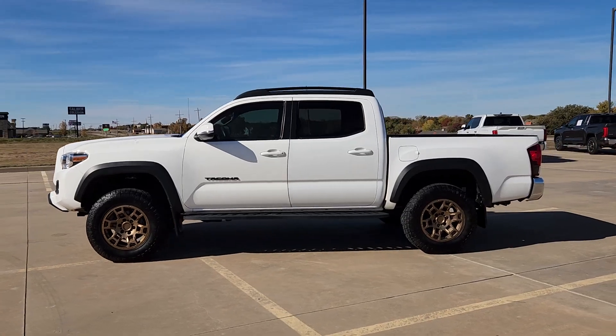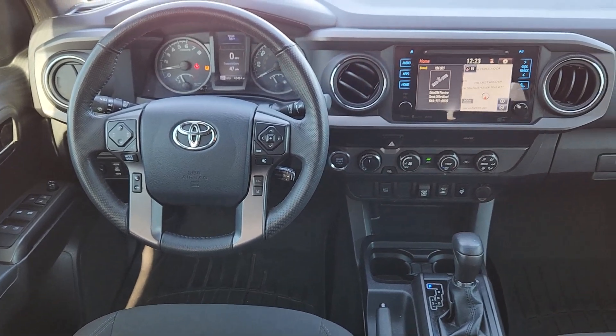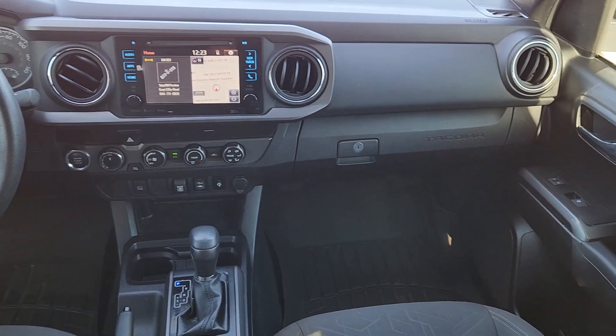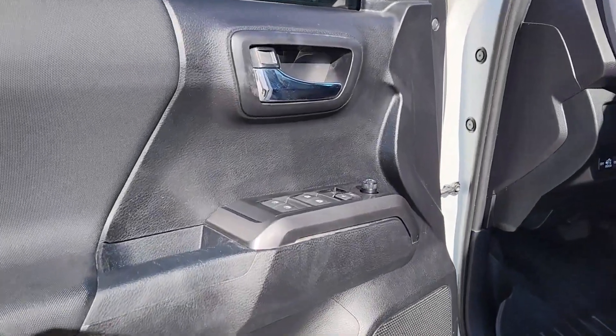The following are some of this vehicle's highlighted options: navigation system, keyless entry, satellite radio, backup camera, fog lamps, steering wheel audio controls, electronic stability control, alarm, aluminum wheels, and traction control.